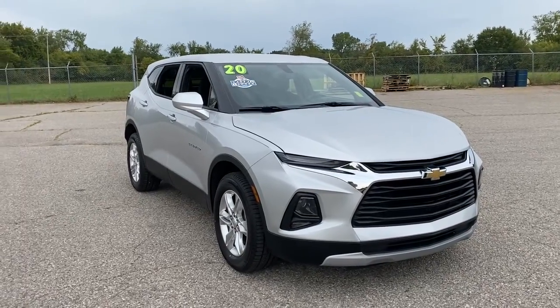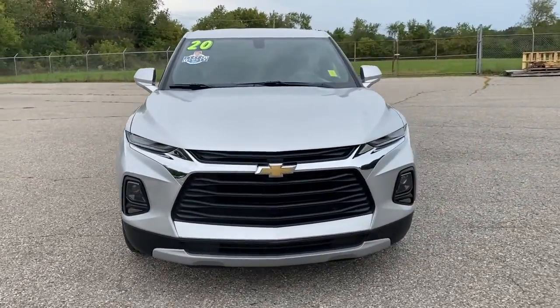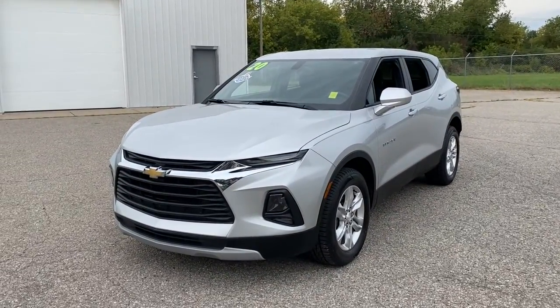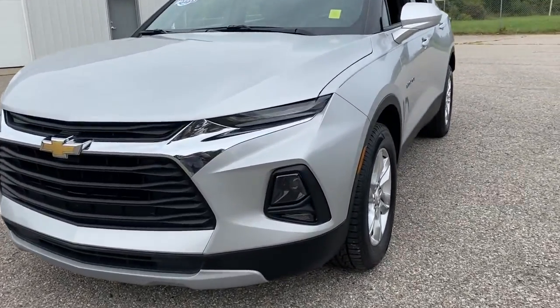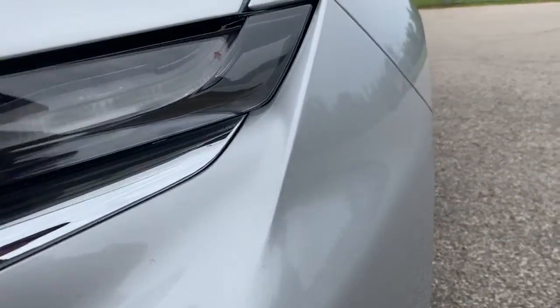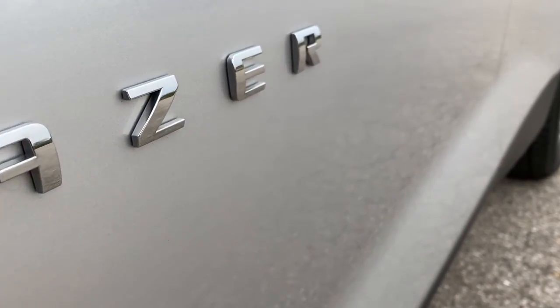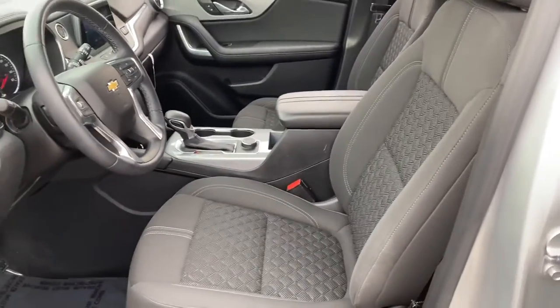Picture yourself in the 2020 Chevrolet Blazer. With less than 25,000 miles on the odometer, this vehicle provides excellent value. This distinctively stylish Blazer offers sporty looks and handling, a quiet, spacious cabin equipped with desirable safety and connectivity features, and a smooth, confident ride.